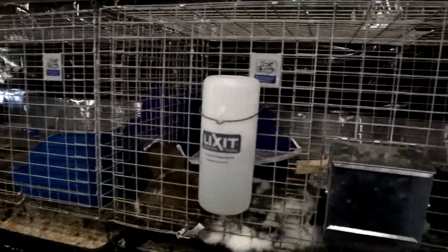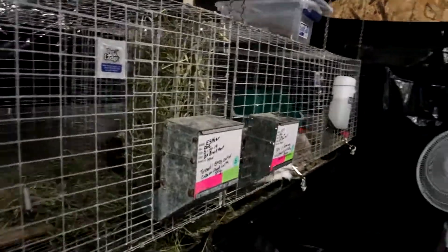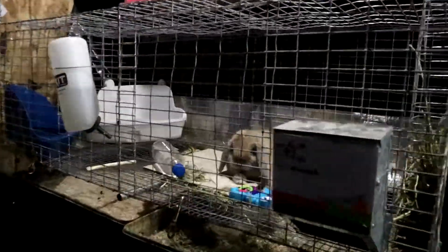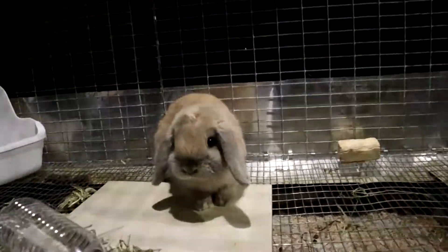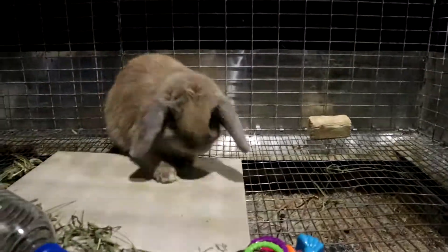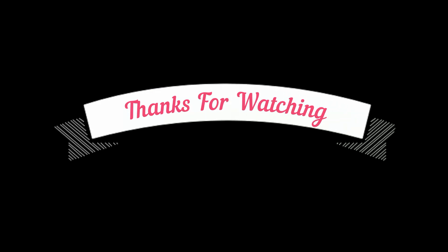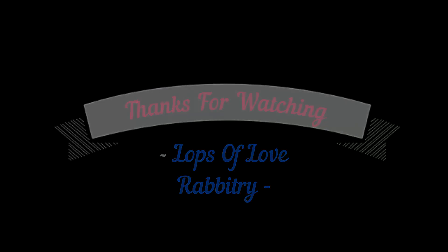I hope you guys like this and I hope it gives you some ideas for your barn if you have one, or if you just want to see what our barn looks like. Faith, can you say see you later? Have a great night everyone. Say bye!